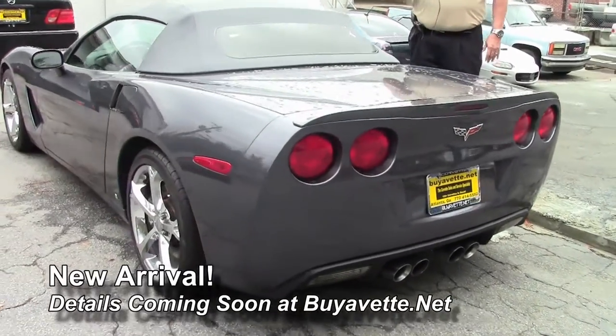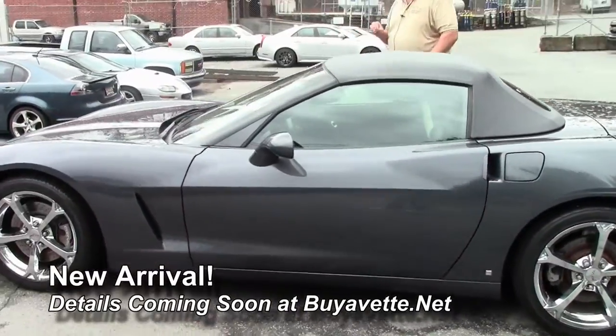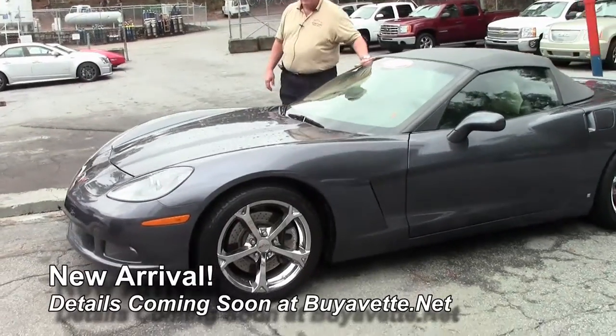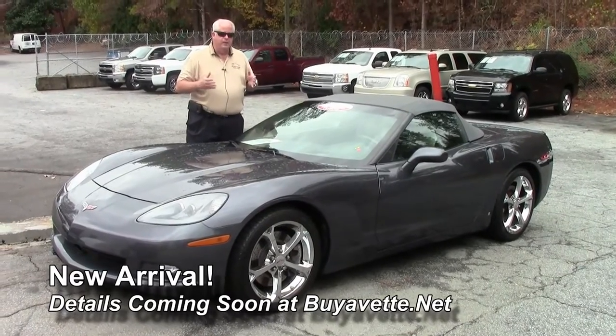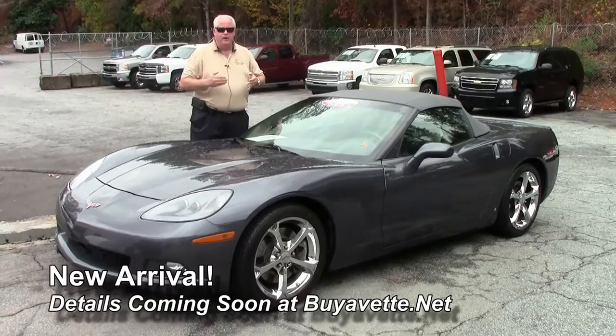It's got a little under 39,000 miles. It's certified pre-owned with a two-year and/or 50,000-mile Buy a Vet warranty. We wanted to get this posted to you and will be coming with updated videos on the car as it progresses along.